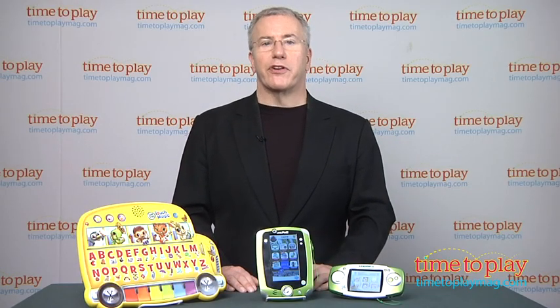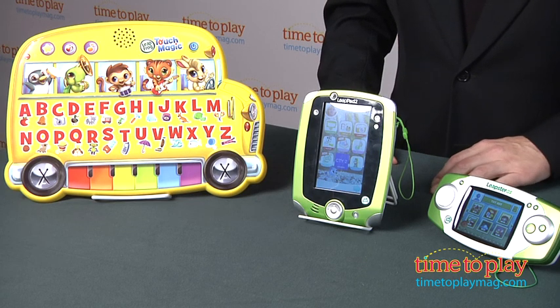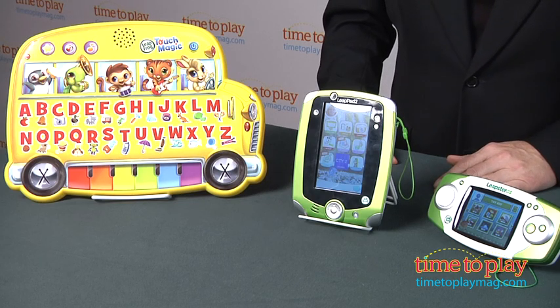When it comes to educational play, LeapFrog continues to innovate, leveraging technology and developing rich content that engages and entertains kids. From their first explorations right through elementary grades, parents and kids have come to count on these products to reinforce learning through age-appropriate activities.